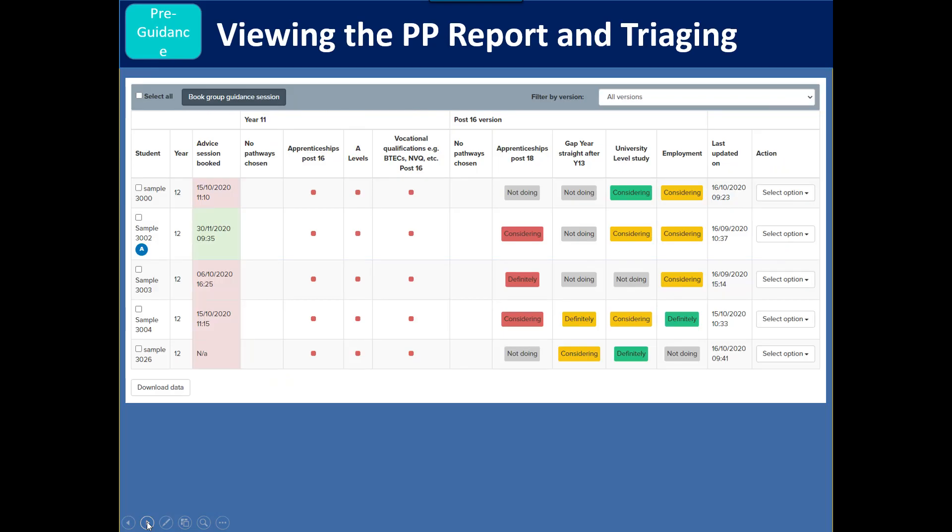In the reporting zone, you can see a particular group — it might be a tutor group or a year group. You can see if a student has an 'A' around them, meaning they have additional needs, so they'll get the longest guidance session irrespective of their pathway score. Looking across the group, you can see what sort of guidance to give each student. For example, a student considering two pathways but not definite about any would probably get an amber session. You'd also use grade information — if someone wants to go to university but doesn't have the right grade profile, you might give them a longer session.